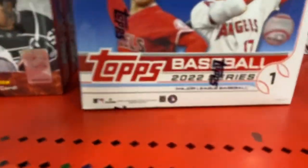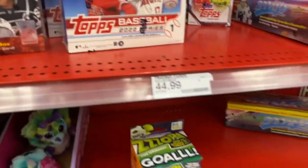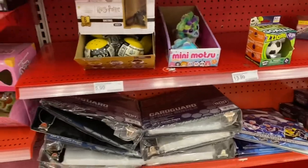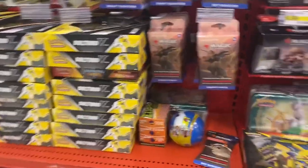They have some Topps baseball right here, some Bowman football, and that's about it. So let's hit up the next shop and see what we can find.